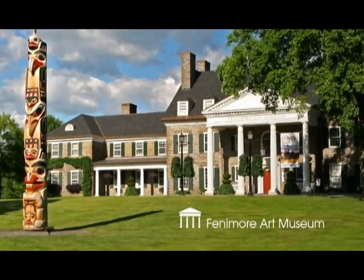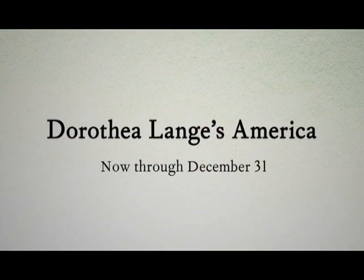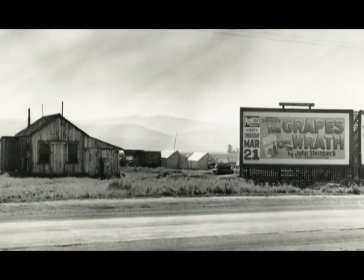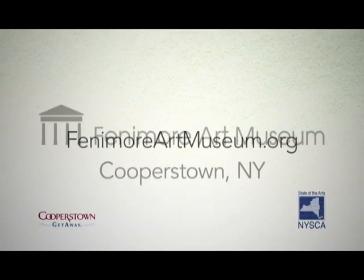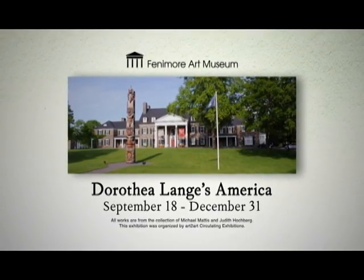Now through December 31st, visit Cooperstown and the Fenimore Art Museum's new exhibition, Dorothea Lange's America. Explore Lange's intriguing Depression-era photographic images of migrant workers, suffering families, and tortured landscapes. For more information, visit fenimoreartmuseum.org. The Fenimore Art Museum, overlooking Otsego Lake in Cooperstown — great American art in a beautiful setting.